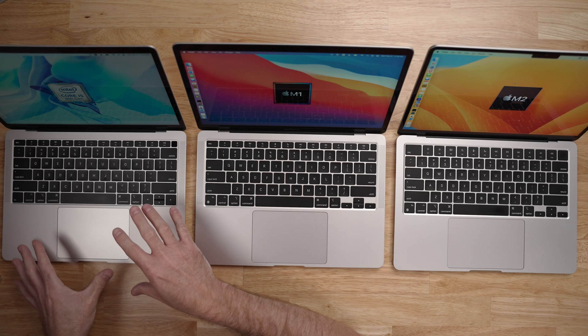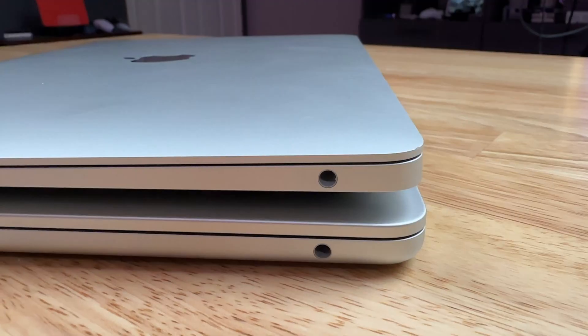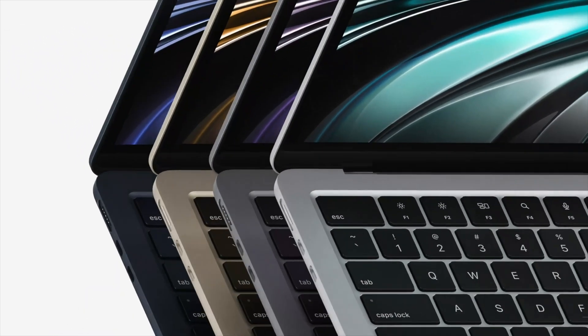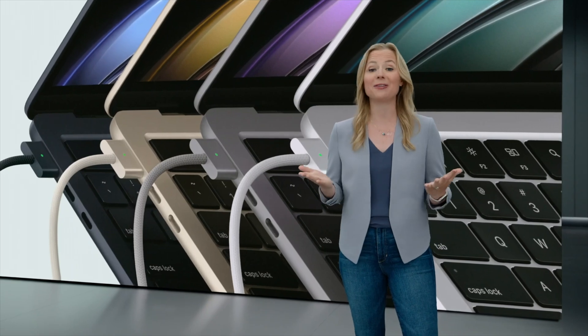There are a couple of port differences between these computers. On both the 2018 and 2022 models, you get a standard 3.5mm headphone jack, but on the M2 it is a high-impedance headphone jack, meaning you can use higher-end professional audio headphones. The M2 also adds MagSafe 3 on the left side, giving you charging flexibility without taking up data ports — though you can still charge via the Thunderbolt ports. Both the M1 and M2 support fast charging with a 67W adapter or higher, which Apple says delivers up to 50% charge in 30 minutes.